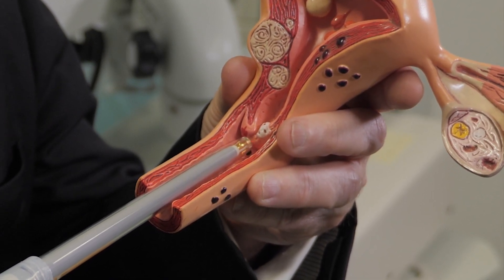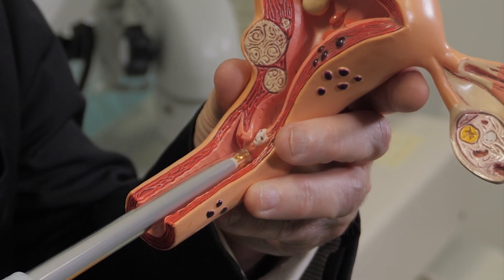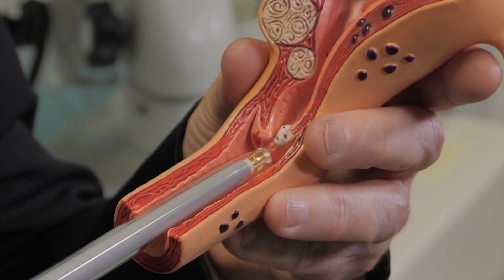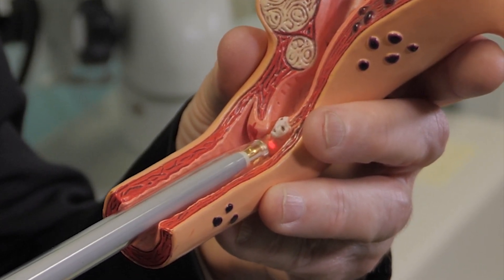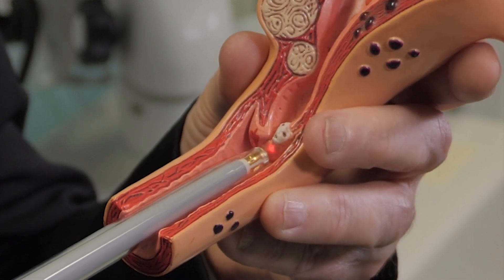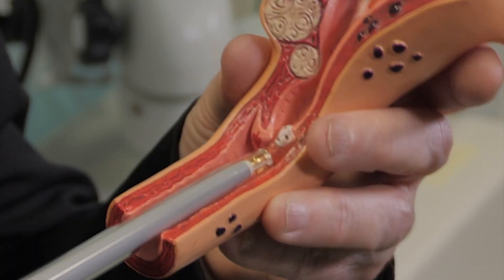The computer in the TruScreen device reads the response of those cells on the surface of the cervix to that biophysical challenge. It reads that response and is fed with an algorithm that allows it to differentiate the response of a normal cell from a pre-cancer cell from a cancer cell.